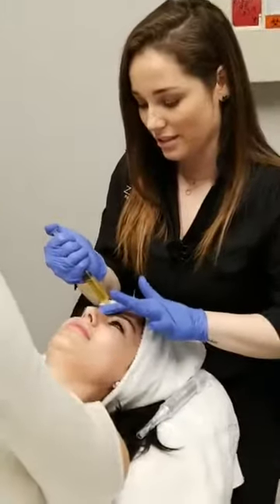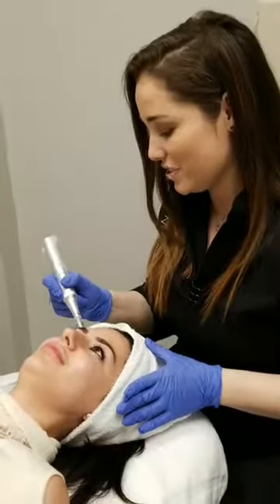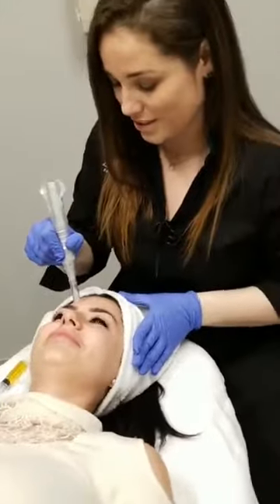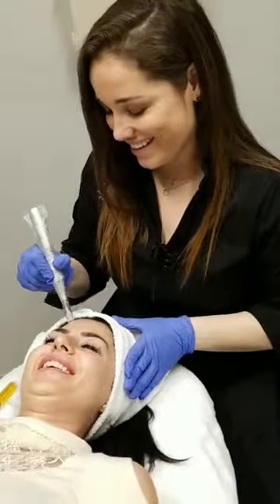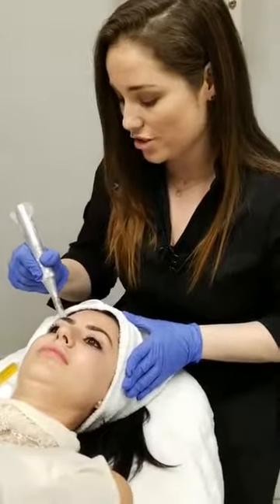We've got our liquid gold right here. What we're going to do is drizzle it — I like to start on the forehead and then we're going to start microneedling the serum right back into the skin. Are you nervous? No, I'm ready! Nothing to be nervous about. Here we go — just feel like little scratchies. I actually love doing this treatment because it's kind of relaxing for me. I feel like I'm mowing the lawn — it's therapeutic. Going in little lines: left, right, up, down, diagonal. The skin turns a little pink, which is totally normal.